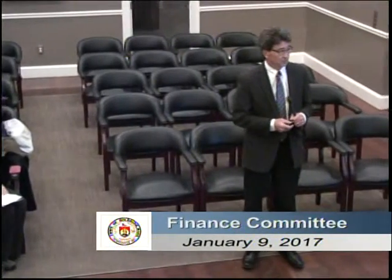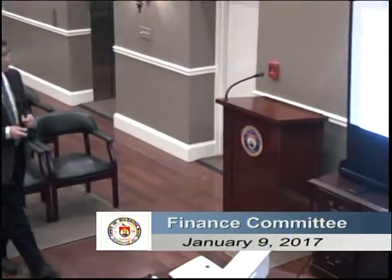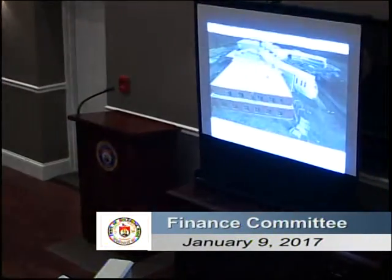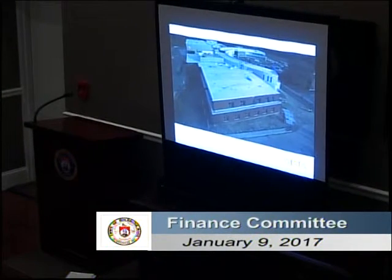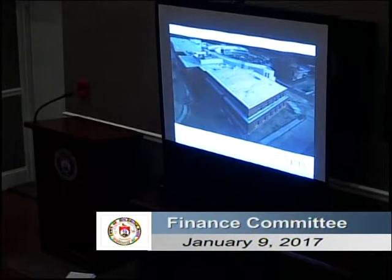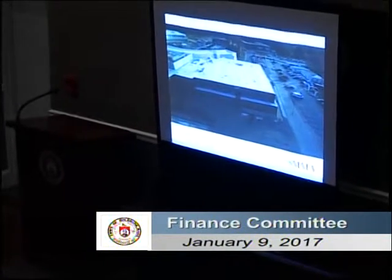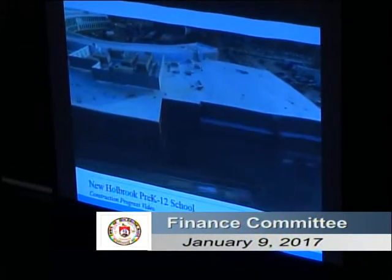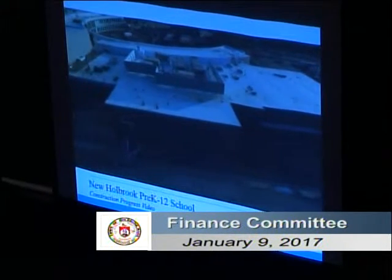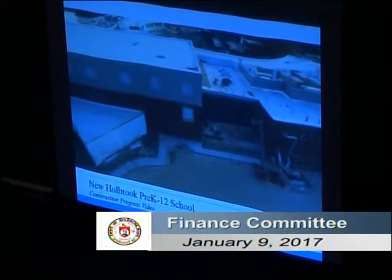This is our November permanent school building committee presentation for construction update. In the foreground is the elementary school wing — we'll be taking a video flyover of the building's progress, done in November. There's no snow on the ground, but the brick exterior is done, the windows are complete, the roofing is complete. As we go around the building you'll start to see all of the HVAC units installed on the roof with the screening. In the foreground with the silver piping is our temporary heating system — we have three temporary heaters for the building.